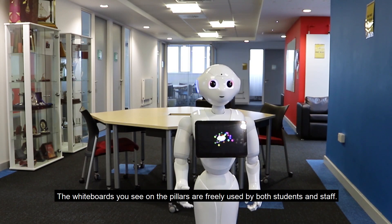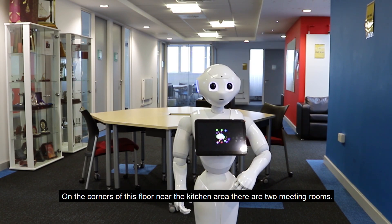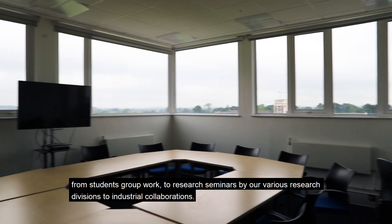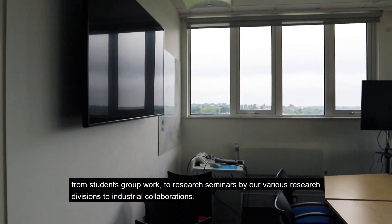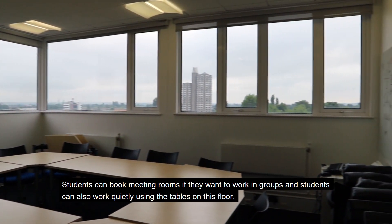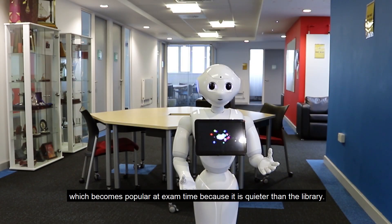The whiteboards you see on the pillars are freely used by both students and staff. On the corners of this floor near the kitchen area, there are two meeting rooms. The meeting rooms are used for a wide variety of functions, from student group work to research seminars by our various research divisions to industrial collaborations. Students can book meeting rooms if they want to work in groups, and students can also work quietly using the tables on this floor, which becomes popular at exam time because it is quieter than the library.